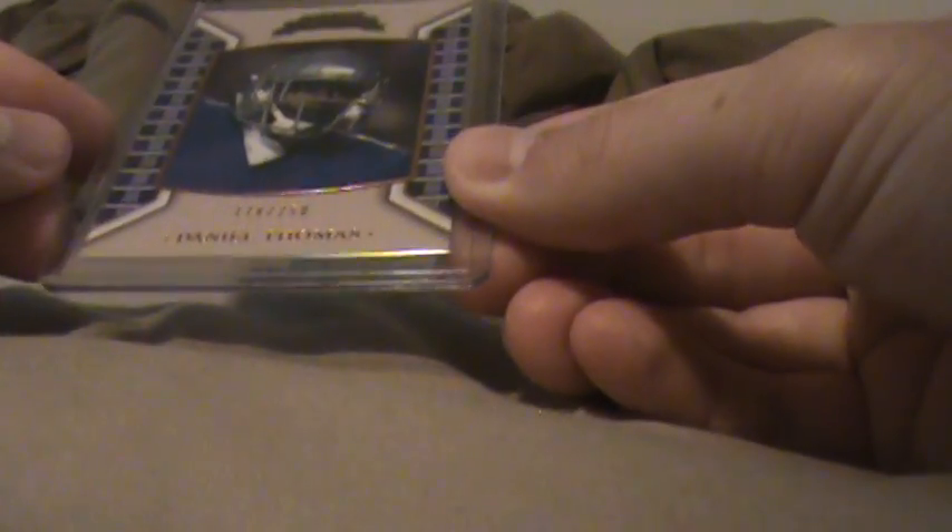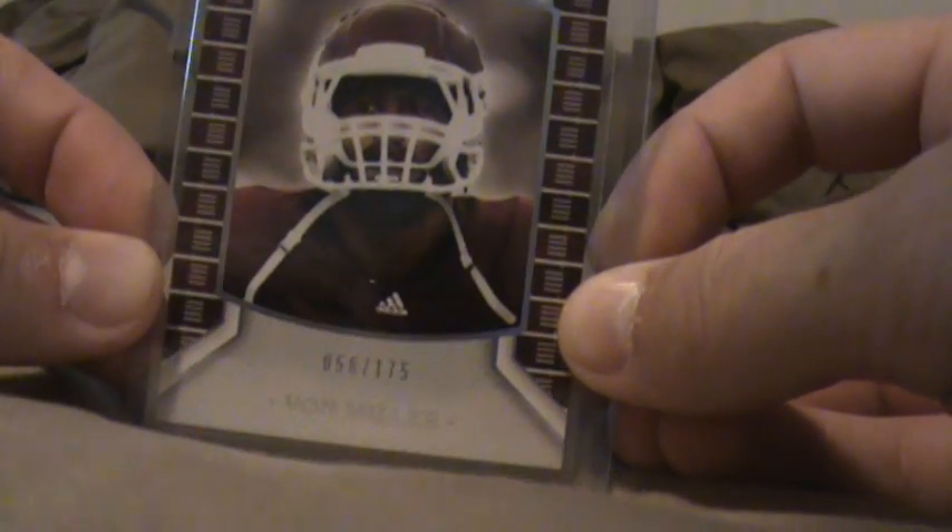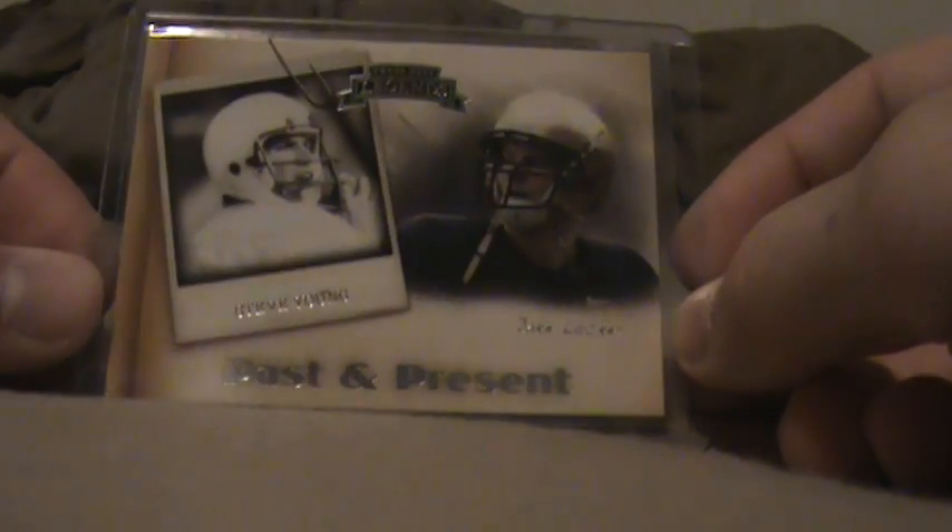Armand Binns — hopefully that's how you pronounce it — 19 of 175. Daniel Thomas, 178 of 250. Vaughn Miller, 56 of 175. Then just an insert of Locker and Steve Young, not numbered.